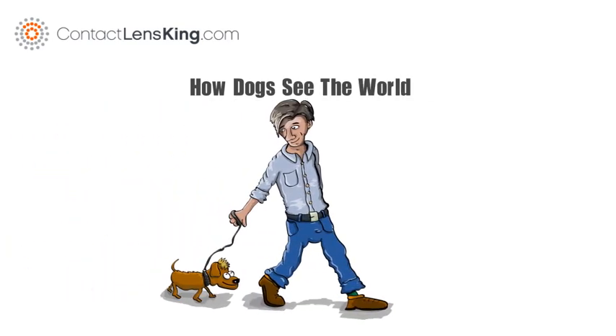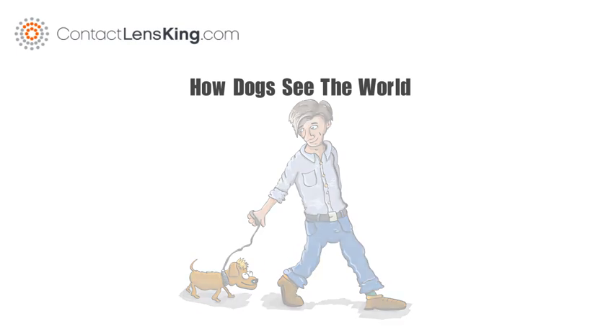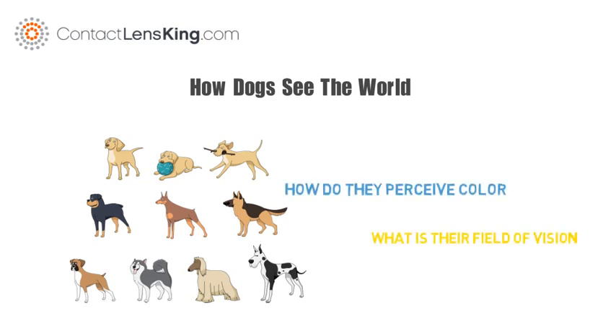ContactLensKing.com presents: How dogs see the world. Dogs are known for being man's best friend, but how much do you really know about your dog? For instance, how do they perceive color? What is their field of vision? And how does their visual acuity compare to ours?